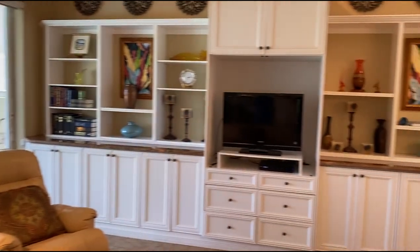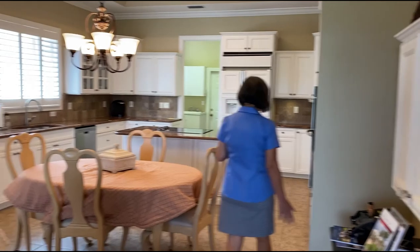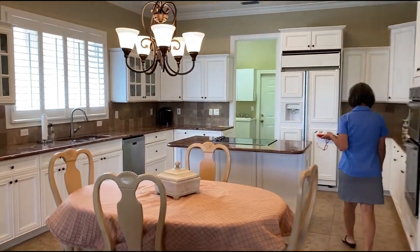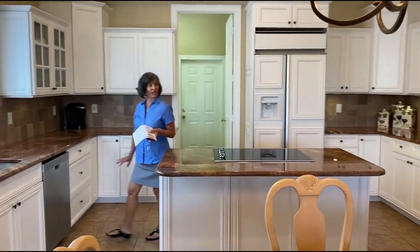This home has a very large kitchen. The kitchen has white cabinets that are very on-trend today, island countersurface, and stainless steel appliances.